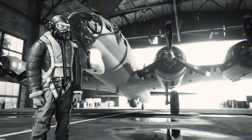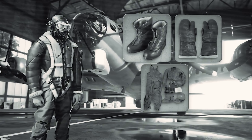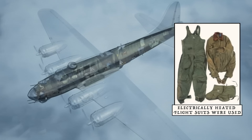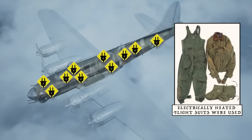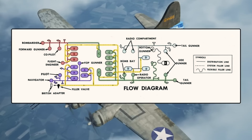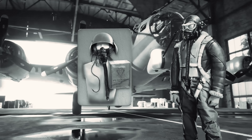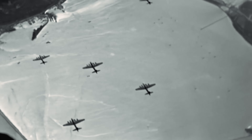Perhaps most importantly, the B-17 featured some of the war's most advanced survival equipment. Heated flight suits kept crews warm at extreme altitudes. Oxygen systems allowed operations above 20,000 feet. Parachutes, life rafts, and emergency supplies gave crews a fighting chance if they had to bail out over enemy territory.